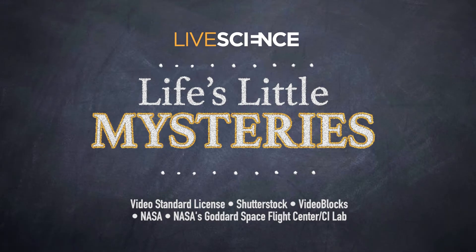The science of solar, just one of life's little mysteries. If you'd like more Life's Little Mysteries, check out these videos and read even more on LiveScience.com.